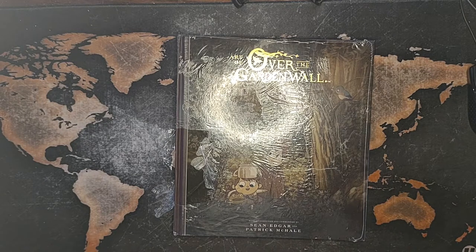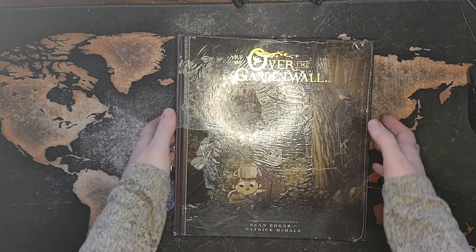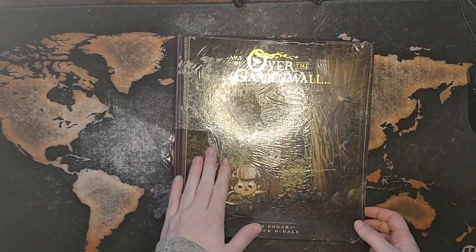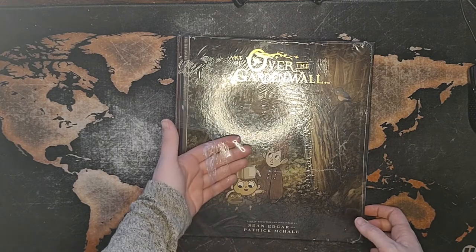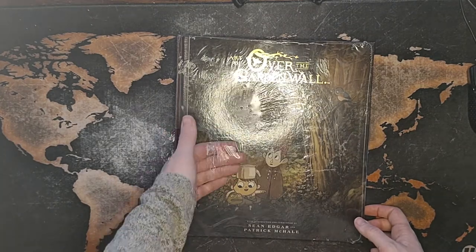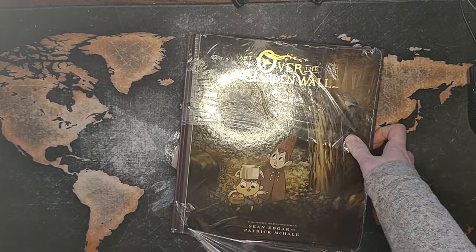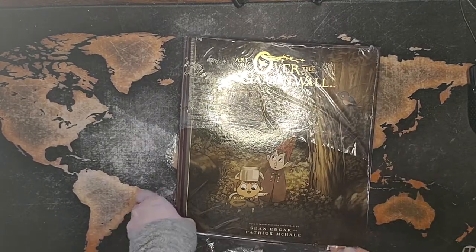Welcome back to another one of my Art of Book Reviews. This one is Art of Over the Garden Wall, and it came in the mail a couple weeks ago and I haven't had a chance to look at it, so I figured that I would peel the plastic off and look at it right here with you guys. I loved Over the Garden Wall.